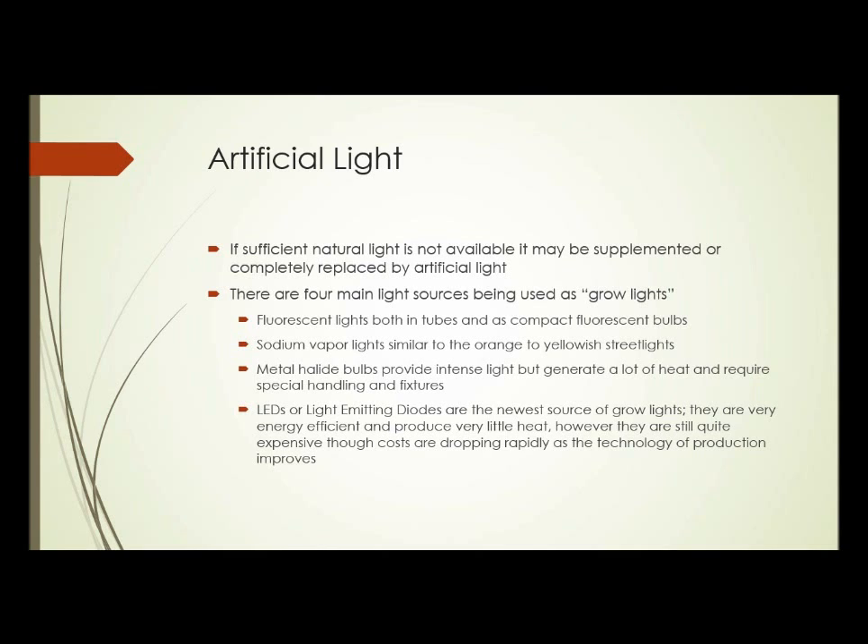Sodium vapor lights are also used; they're similar to the orange-yellowish street lights you see. Metal halide bulbs produce a very intense light, but they generate a lot of heat and require special handling and fixtures. And finally, LEDs or light-emitting diodes are the newest source of grow lights. They're quite energy efficient and produce very little heat, though at this point they're still fairly expensive — though costs are dropping rapidly as production technology improves, so soon LEDs will probably be very competitive with other light sources.